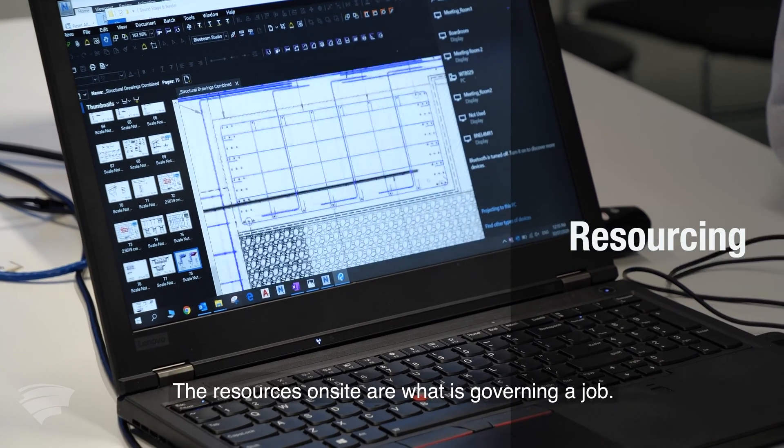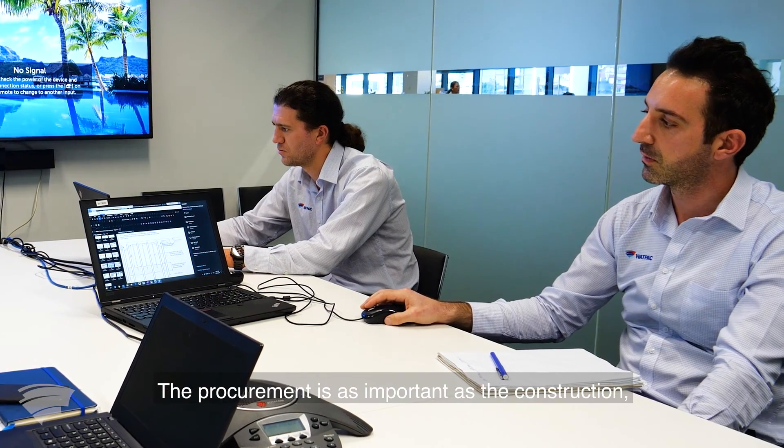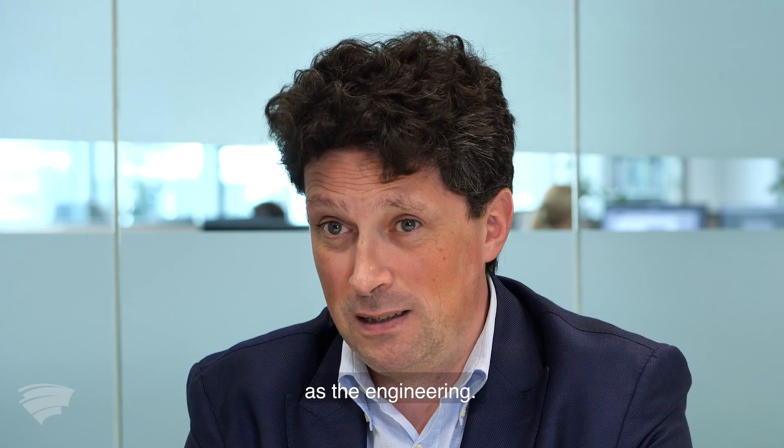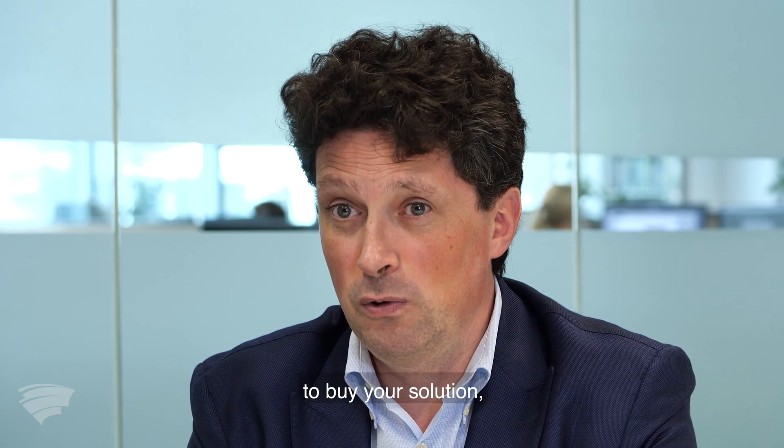The resources on site are what is governing a job. The procurement is as important as the construction and as the engineering. You have to be able to buy your material, to buy your solution.